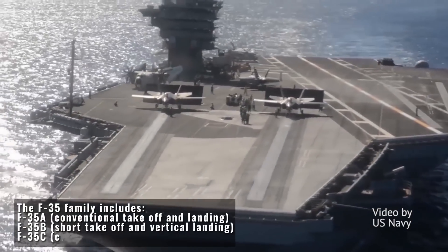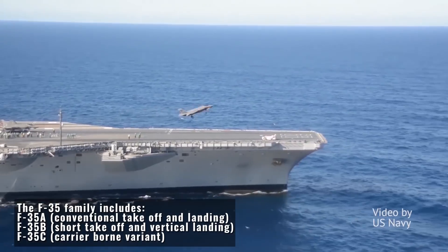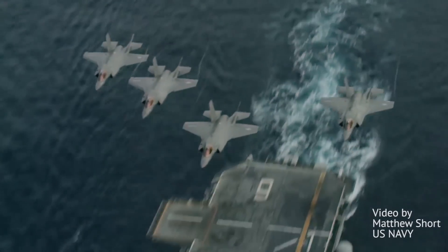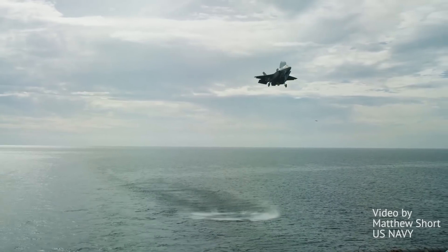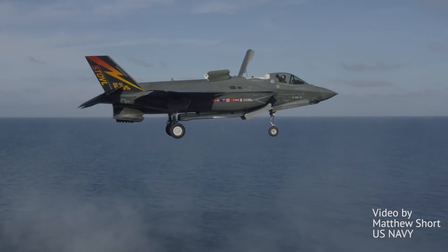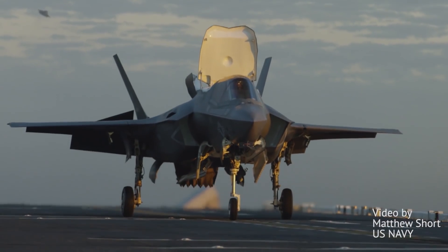The F-35 is designed to be the multirole fighter of the future — modern, stealthy, a jack-of-all-trades. Its three quite distinct variants cover pretty much every need possible for most countries, replacing F-16s, Harrier jets, and legacy Hornet jets. Look for the F-35 to stay around for decades and decades, probably becoming the most widely used fighter jet by 2030 or so.